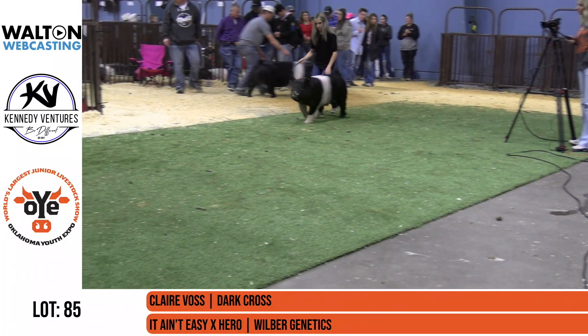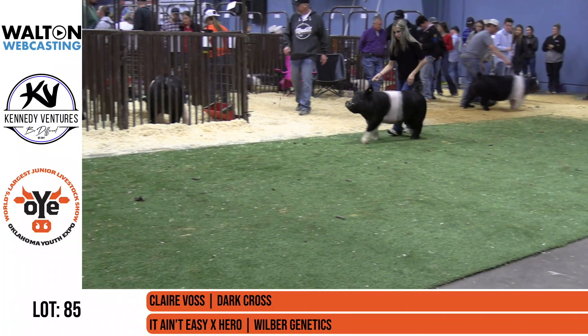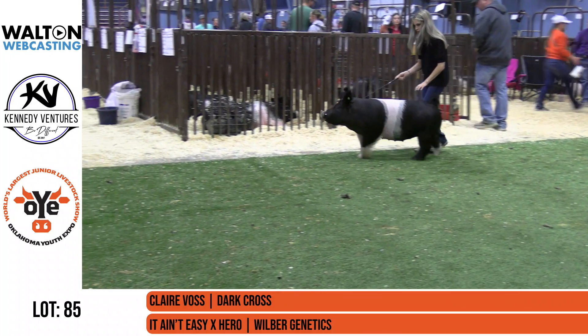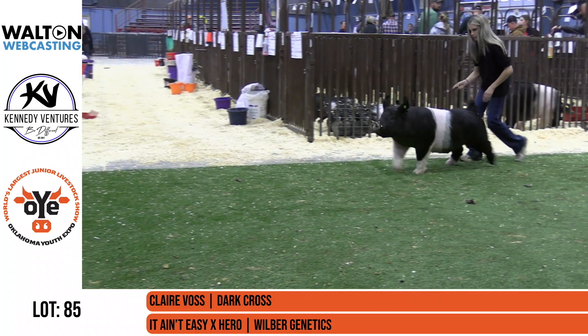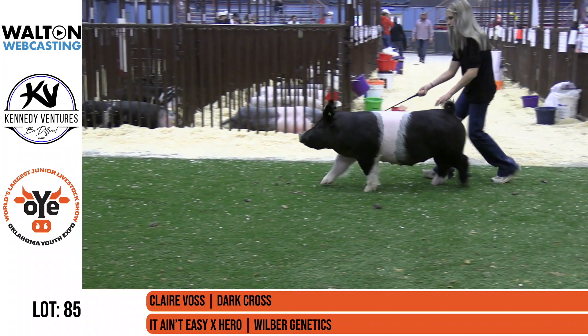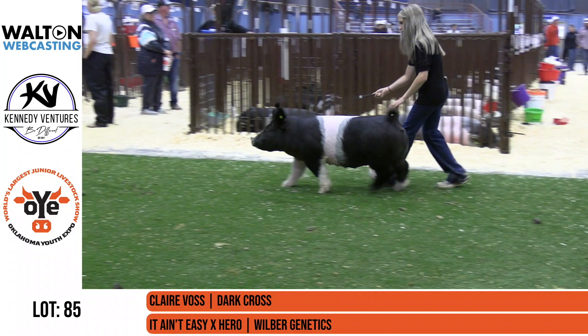Lot 85 is the next one to come in. This is Claire Voss's gilt. She's an It Ain't Easy hero, and another one bred by Wilbur Genetics. I've been sitting here kind of wondering, how does Wilbur make this work? How is he putting so many in this sale? And maybe the answer is he's using hero sows.